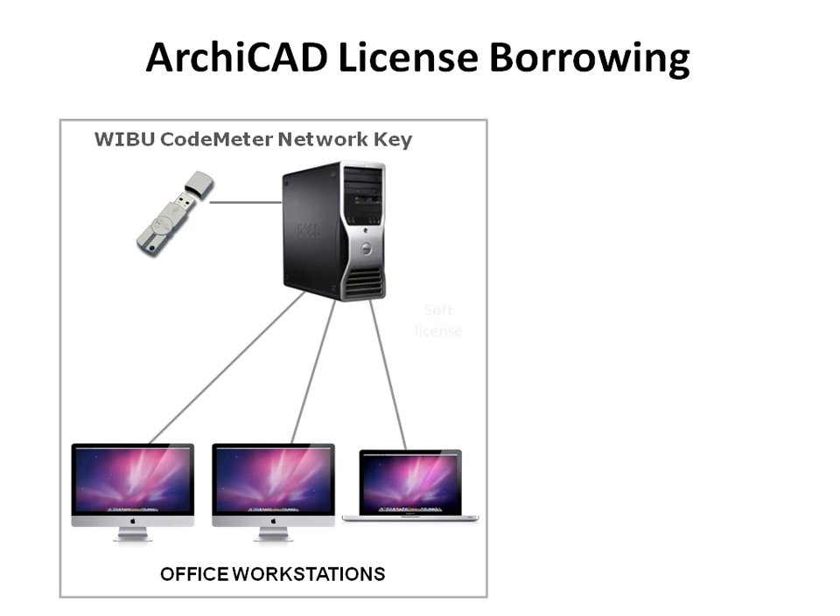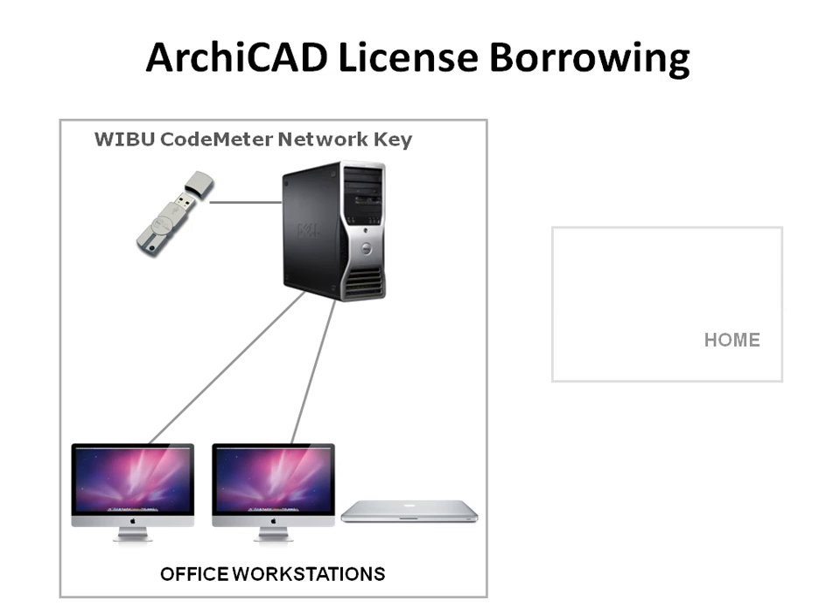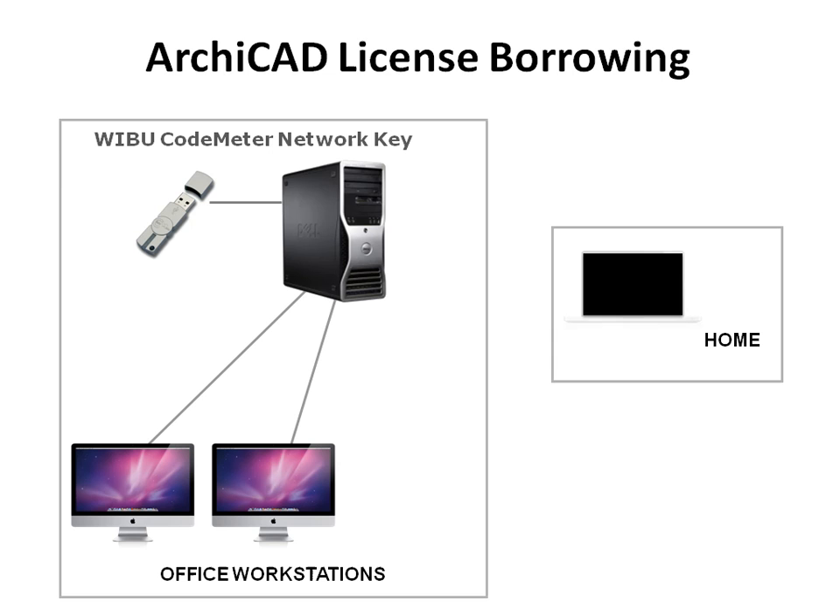GRAPHISOFT ARCHICAD 13 provides streamlined and transparent software licensing technology. The GRAPHISOFT next-generation licensing system using WeBoo's CodeMeter technology enables offices having ARCHICAD network licenses to fulfill their workflow requirements more easily.